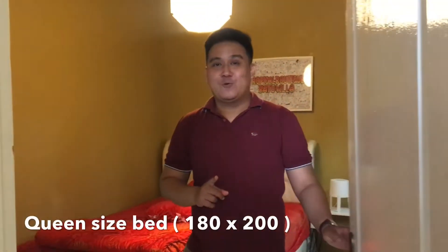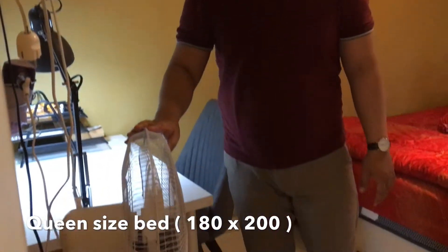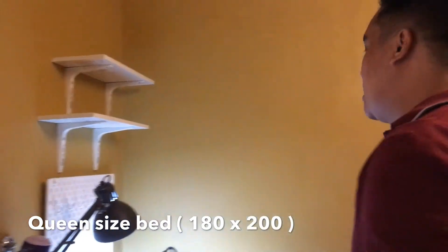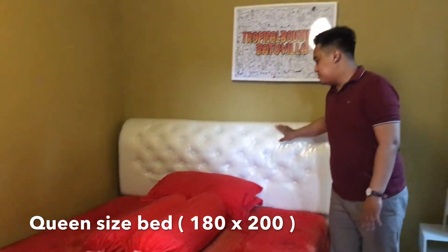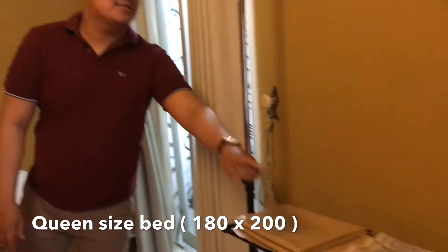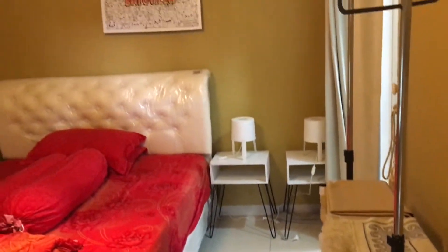Dan ini adalah kamar yang kedua dari Tropical Batu Villa. Di sini ada kipas angin, meja kerja, dan juga hair dryer. Untuk tempat tidurnya sama — queen size bed — tapi ukurannya lebih besar. Ada juga sajadah dan tempat buat gantung baju. Villa ini juga dilengkapi dengan smart TV dan juga wifi.